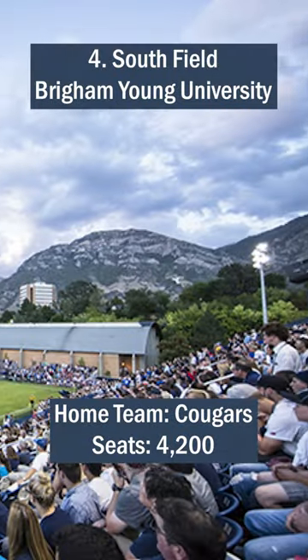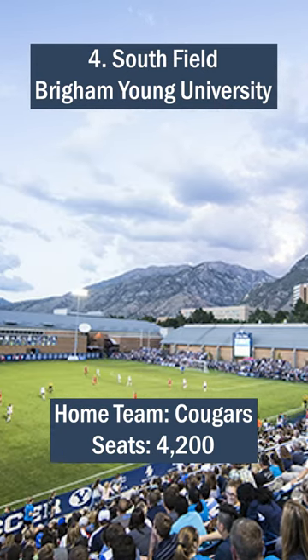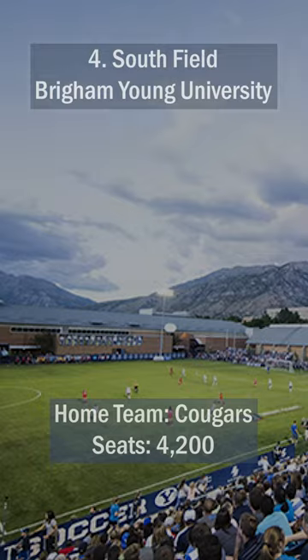Number 4: Southfield, Brigham Young University. Thanks to its location, Southfield enjoys a beautiful view of the Utah mountains and is even used occasionally by the USA national team.